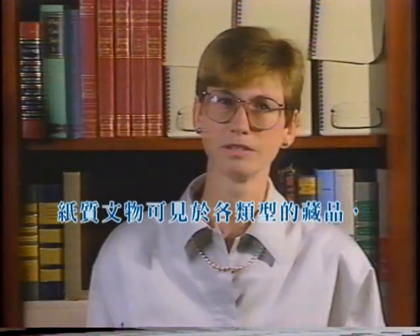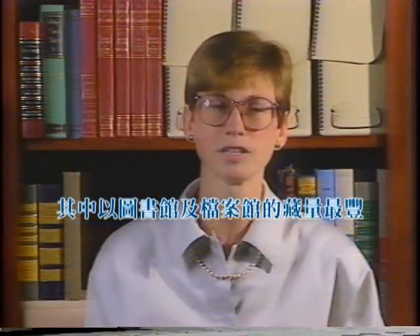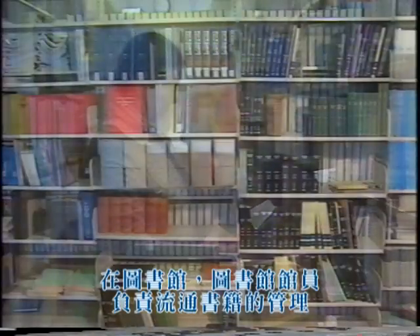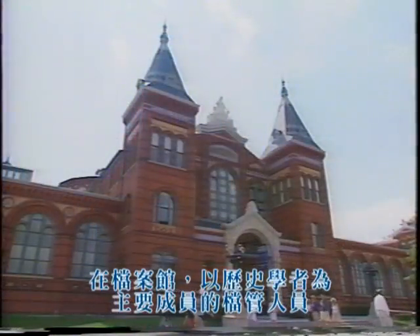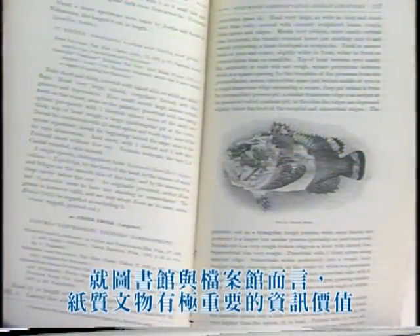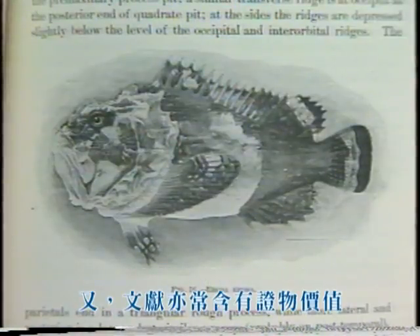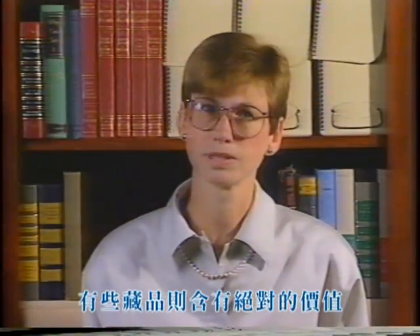Paper-based materials are found in many different types of collections but they dominate the holdings of archives and libraries. In libraries, individuals trained in library science must also care for circulating collections of bound volumes. In archival holdings, archivists who are usually trained historians maintain the order and context of records of specific individuals and institutions. In both archives and libraries, paper materials are important for their informational value, in archives also for their evidential value, and in both, occasionally, for their intrinsic value.